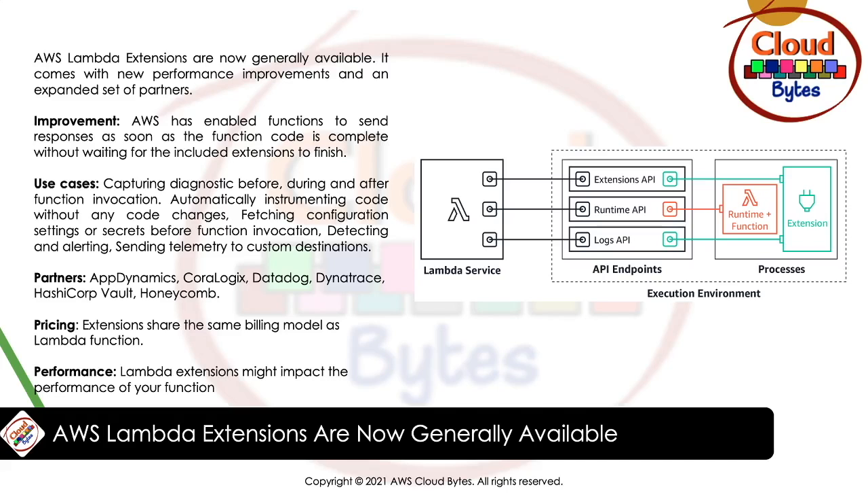Use cases for Lambda extensions include: capturing diagnostic information before, during, and after function invocation; automatically instrumenting your code without code changes; fetching configuration settings or secrets before function invocation; detecting and alerting on function activity through security agents; and sending telemetry to custom destinations such as S3, Kinesis, and Elasticsearch services directly and asynchronously from your Lambda functions. Lambda function extensions provide a simple way to extend the Lambda execution environment where your code runs.